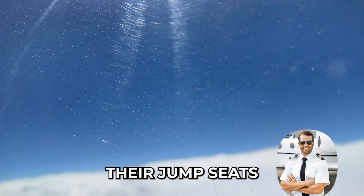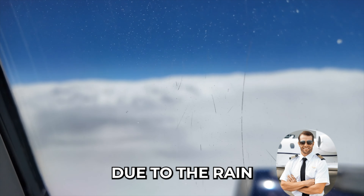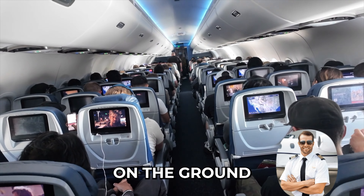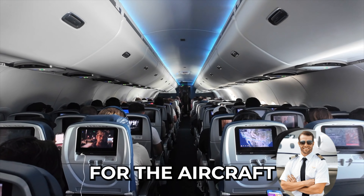I've never been to Dallas — I wonder how the airport looks. The flight attendants will do their final walkthroughs and take their jump seats out of abundance of caution due to the rain showers we're going through. We are anticipating a little bit of rough air on the descent — for the nervous flyers, don't worry, it's completely safe for the aircraft.